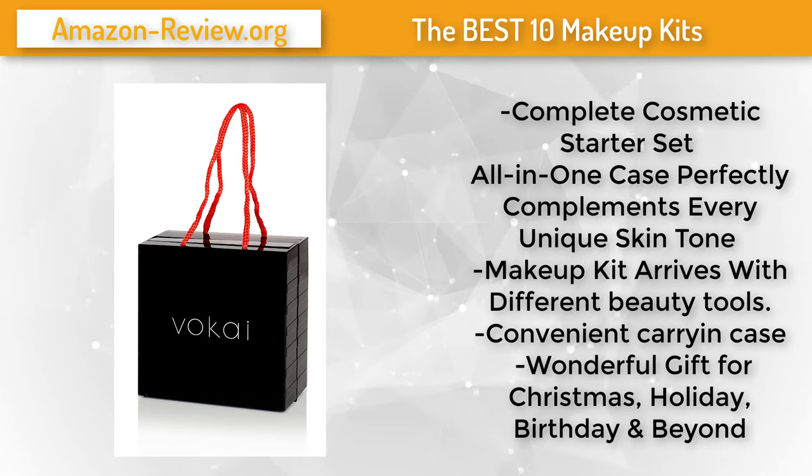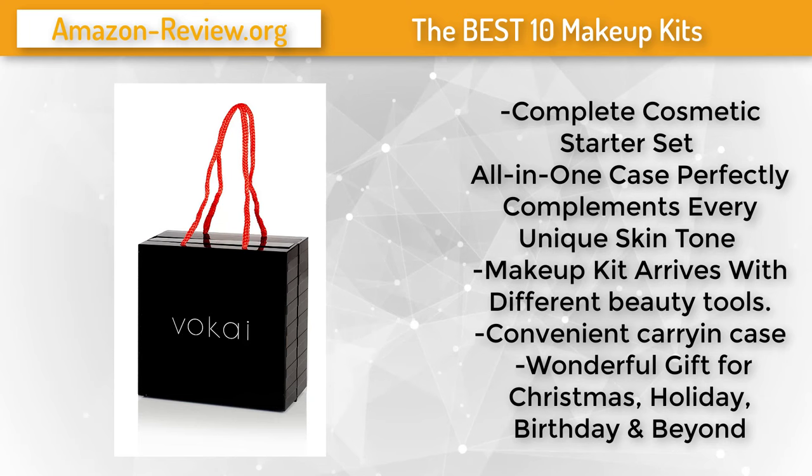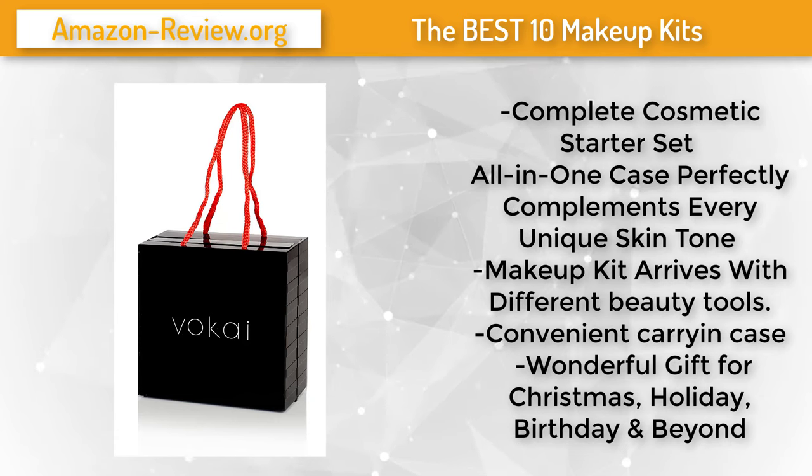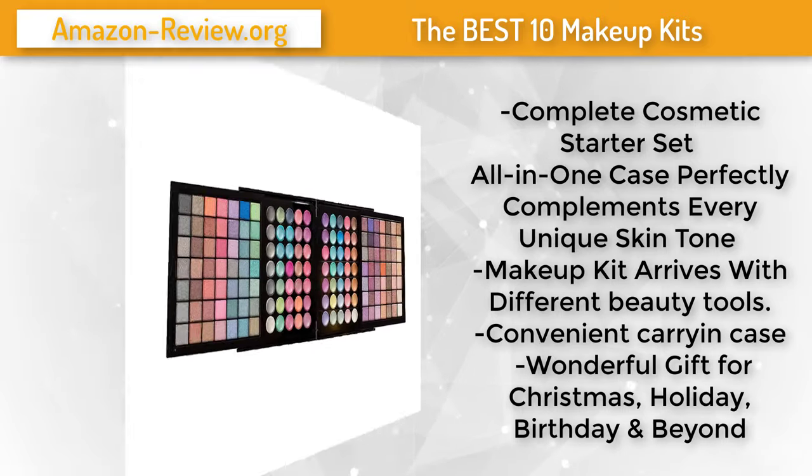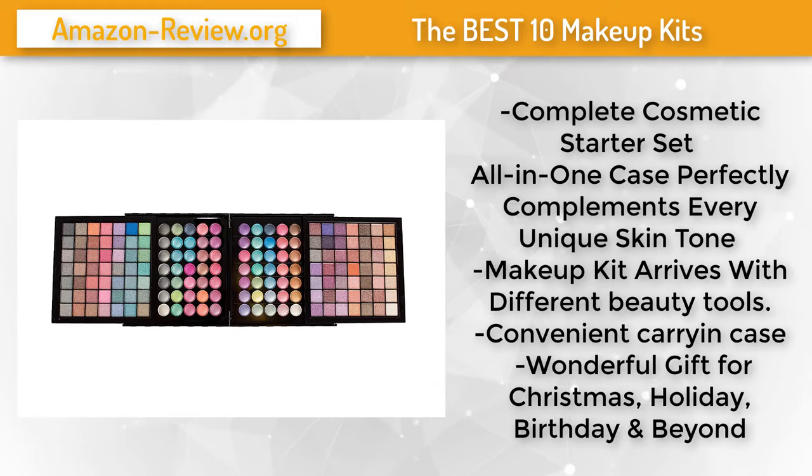Whether you're glamming up your look with smoky eyes, experimenting with lip color, or perfecting your contour, this complete starter kit is a fun all-in-one solution. Pick up a case for your teen's upcoming birthday, or wrap it up in red and green for a fantastic Christmas present. For more information and the best discounted price, check the link in the description below.